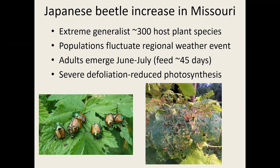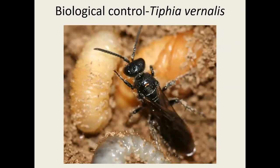Lastly, Japanese beetle — you're probably familiar with it. It was established in Missouri about a decade ago and is now throughout the state. It's an extreme generalist that feeds on 300 different host plant species and has patchy population dynamics influenced by localized and regional weather events. Throughout most of the summer the adults are active and cause severe defoliation, which can reduce photosynthesis and sugar production for fruit and vegetables. We do have a biological control agent released by the USDA — Tiphia vernalis, a wasp that attacks the larvae and reduces populations — and it's established in Missouri.